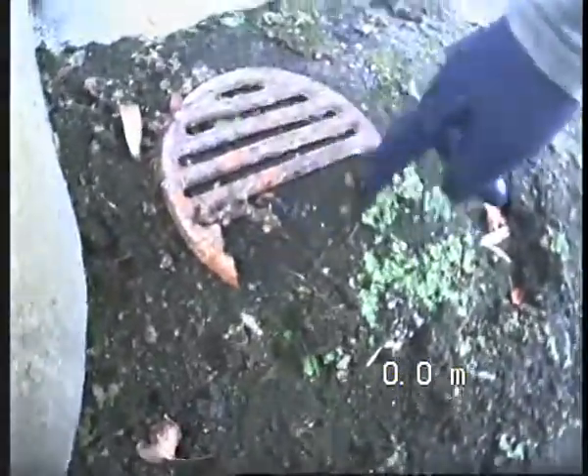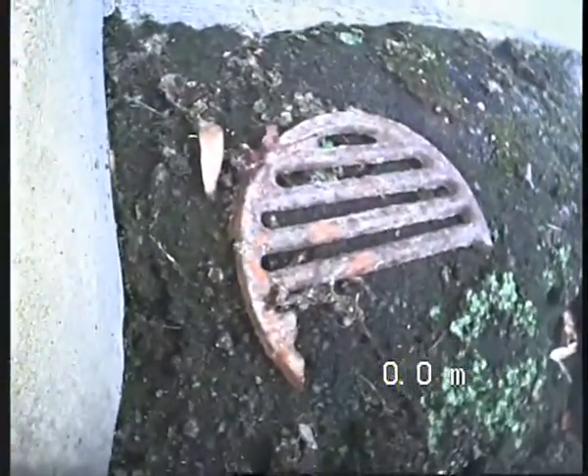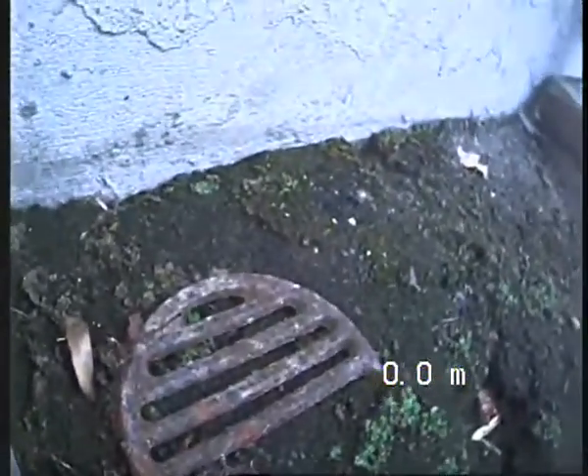Some of the grate is missing, and I believe it would have gone into the line — that's why you can see it all the way into the pipe. So that's going to be the end of the recording. If you have any questions, please give me a call. This is Francois from Drain Doctor.